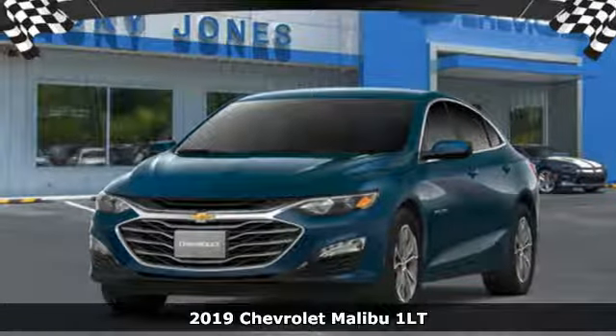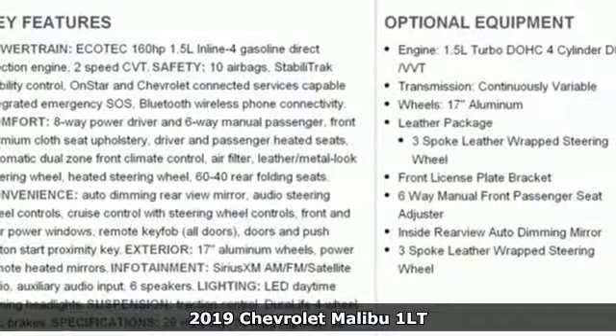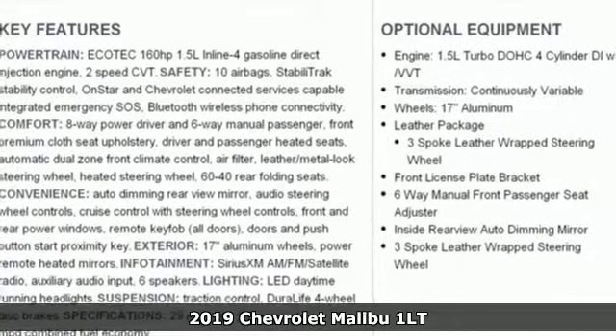It's a new 2019 Chevrolet Malibu. There's more than a century of ingenuity and significance in every Chevy.